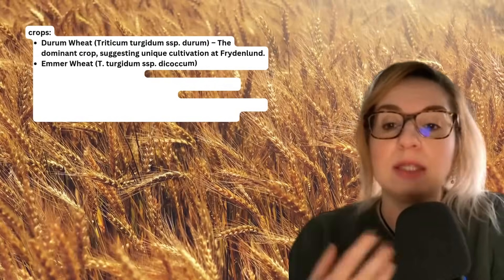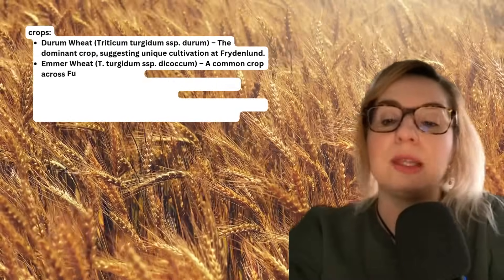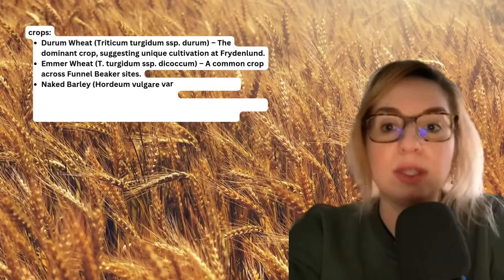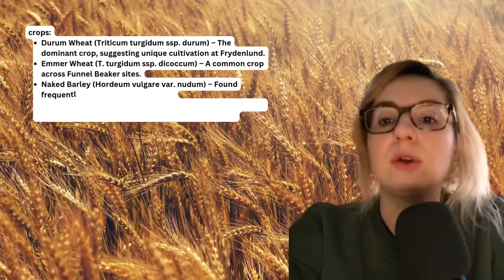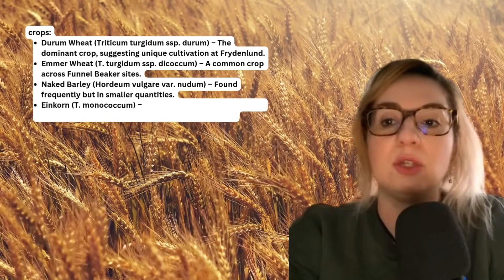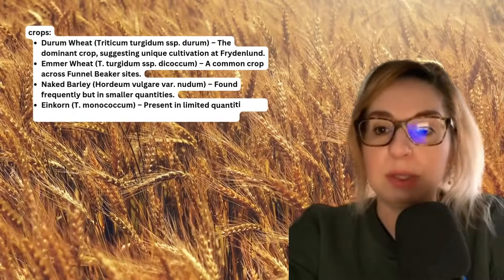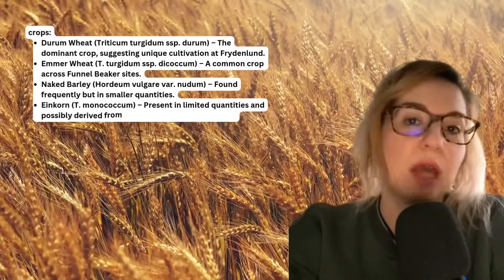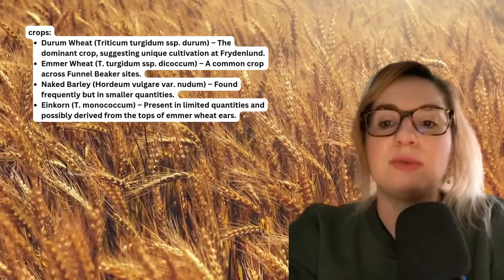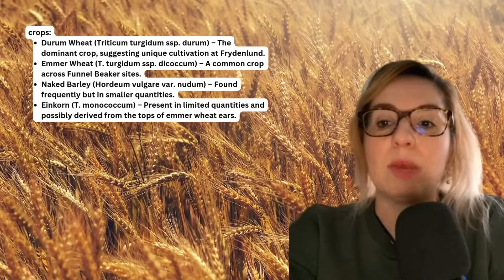You also have emmer wheat — Triticum turgidum subspecies dicocum — a common crop across all Funnel Beaker culture sites. And then there is naked barley, Hordeum vulgare variety nudum, found frequently but in smaller quantities. Some quantities of Triticum monococcum are also present, possibly derived from the tops of emmer wheat ears.